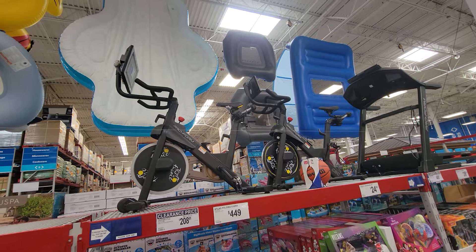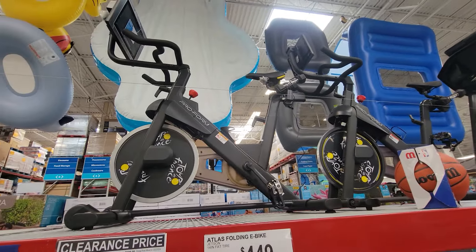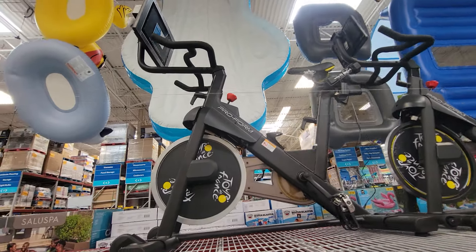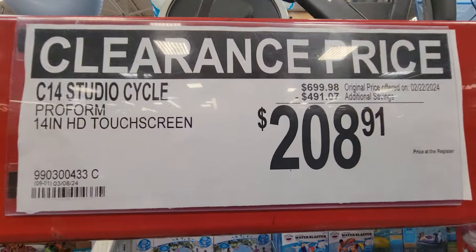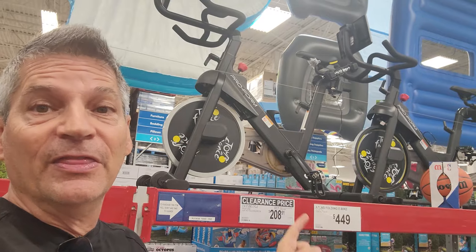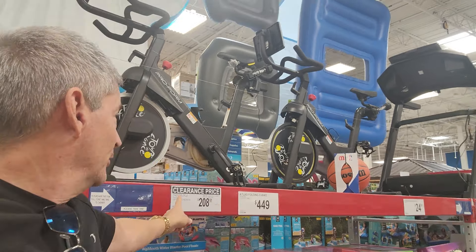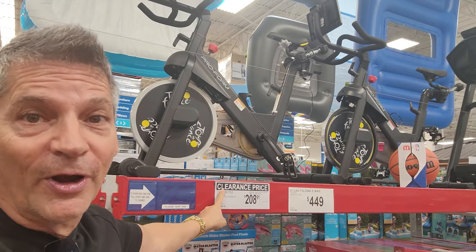While we're still on the subject of March Madness, check this one out. You've got the C14 Studio Cycle — $400 off on this one, down to $208.91. This right here is when you buy your fitness equipment, when you see these clearance prices.